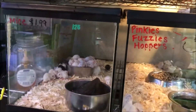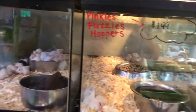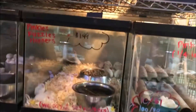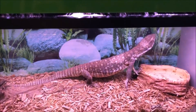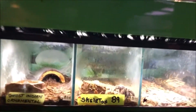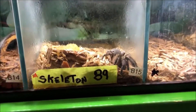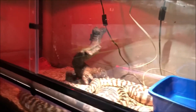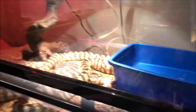Oh no, look at the mice. These are feeder mice, guys. Come over here, I want to show you the reptile. Look at the spider. Look at the mice — I don't like that. Look at these turtles, look at these snakes, look at that spider in there.